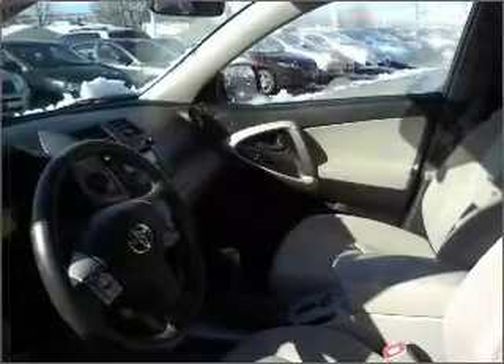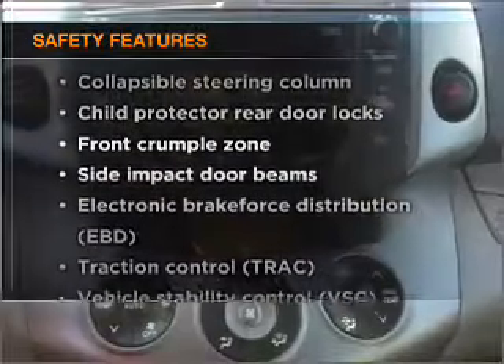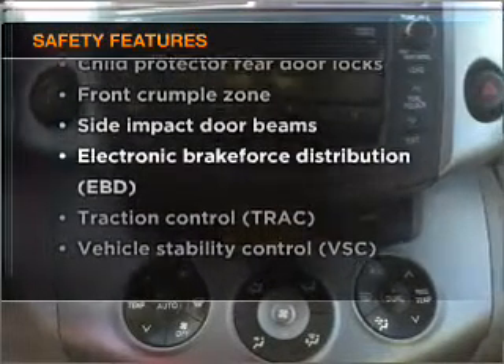Power door locks, power windows, power steering, and cruise control. And for your peace of mind, the following safety equipment is included: side airbag and stability control.